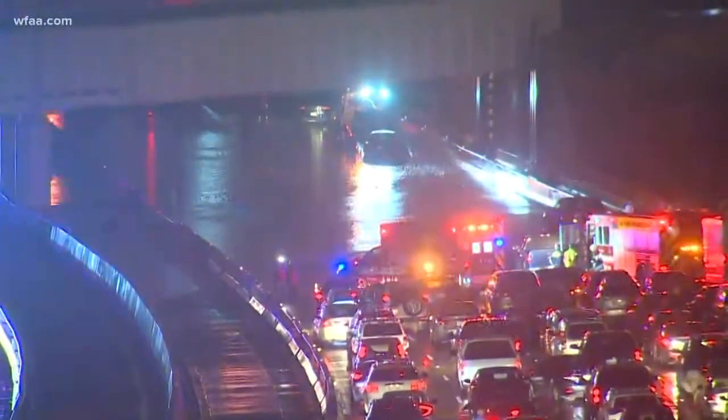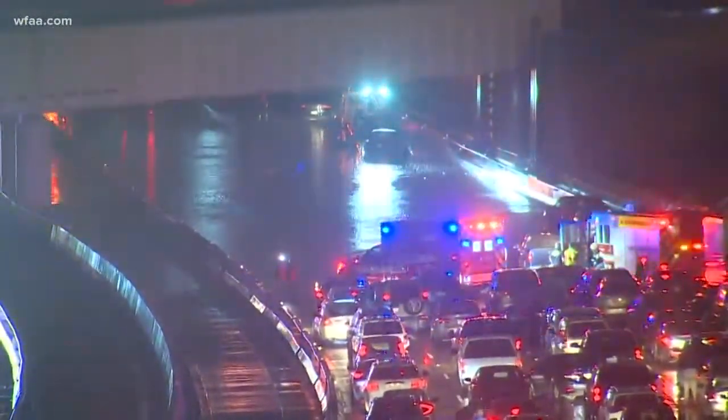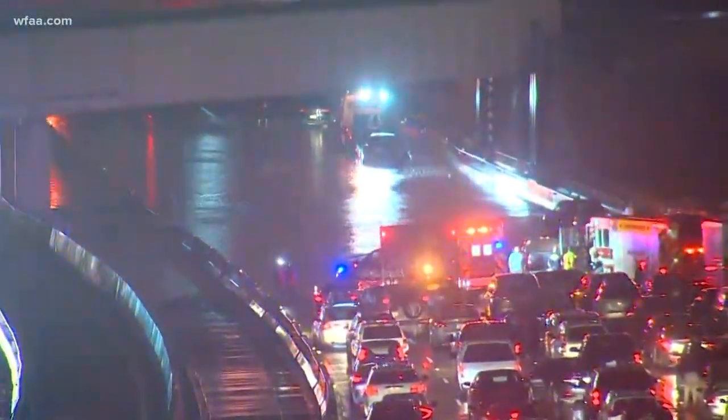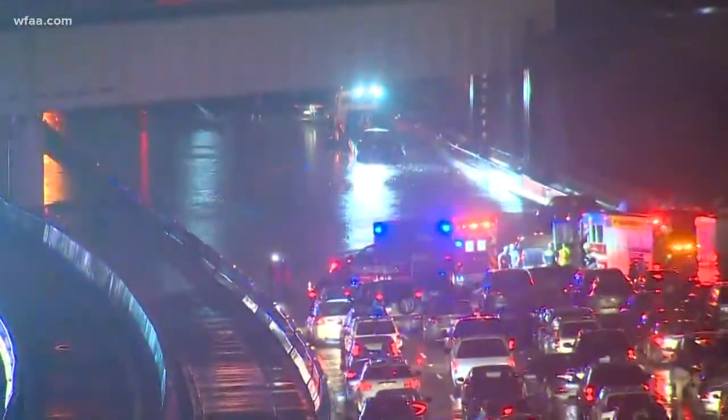That's where our Matt Howerton is. Matt, we're at a little different vantage point, but it's the same problem. Cars are stranded. The flooding rains have shut 75 down. Give us an update from your vantage point.